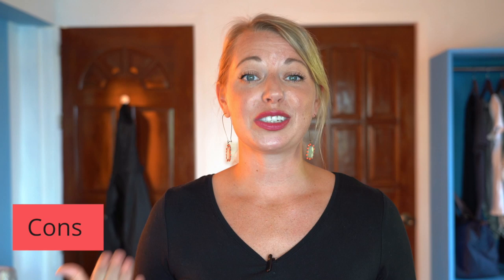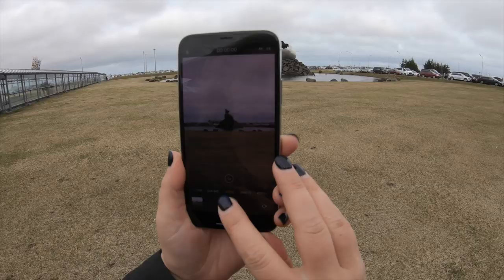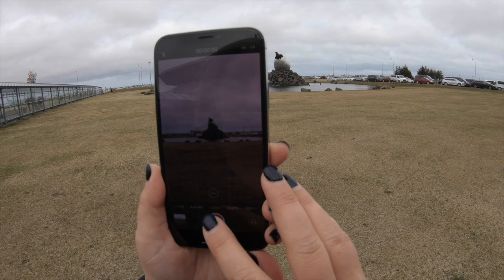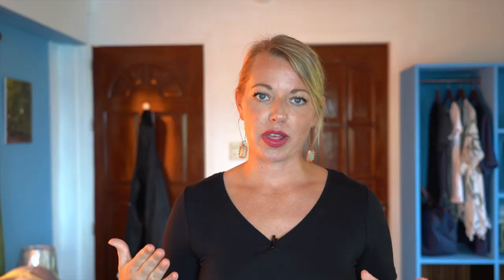Of course, there are some cons to just carrying a smartphone. Number one is you can't control different settings. A lot of photographers shoot in manual mode, which means you can control many different aspects — like if the sky is blown out or if the sun is reflecting off the water. With a smartphone, it's harder to control for those things. Technology and built-in cameras are getting better every day, and some smartphone cameras might even be better than the one I have, but in general photographers would agree you can control so many more settings with a DSLR camera.